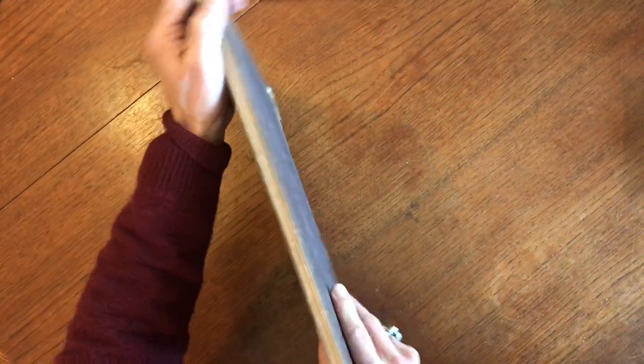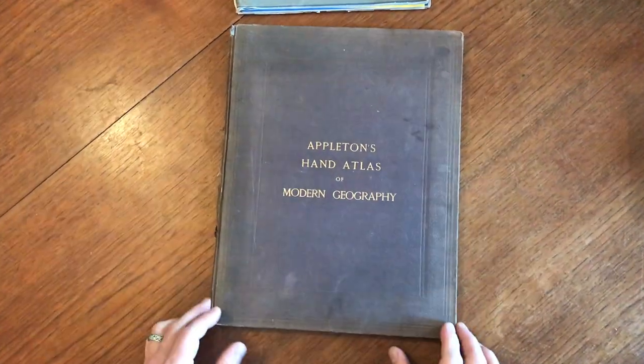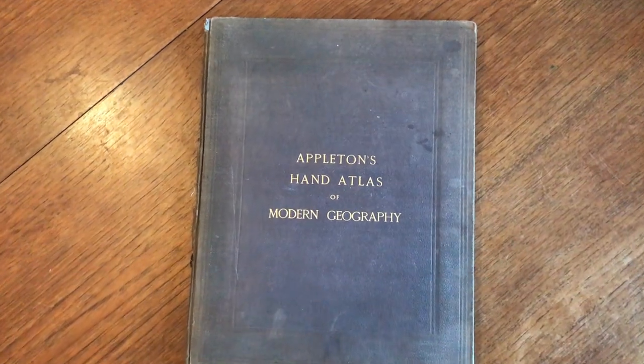And that would be the complete atlas. This is currently now available online from me, Brian DeMambro.